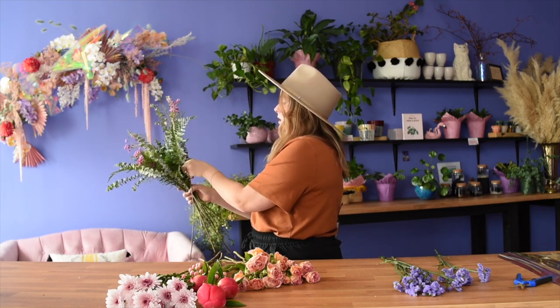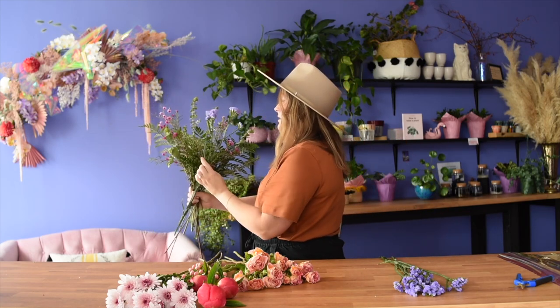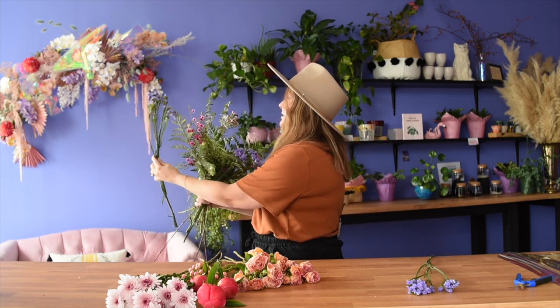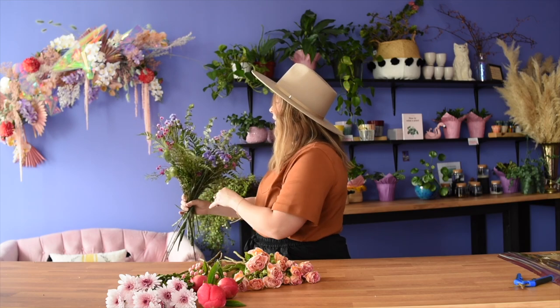I picked everything in the cooler this week — thanks to my rep Jamie for getting everything figured out, and our buyer at Mayesh Houston, Eddie, who's great. He puts up with all of my shenanigans when I tell him I really want something that week and he just does it. We've got some beautiful light purple statice here — this is my new favorite color of statice. I used to hate statice, but all these new colors started to come out and I'm just obsessed.